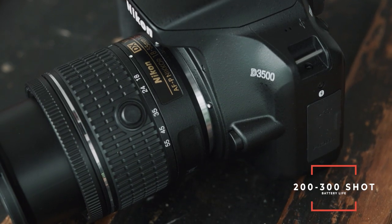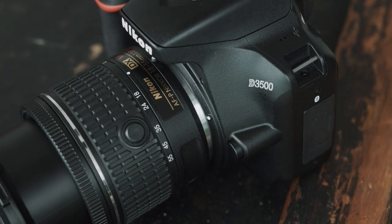The battery life in this camera is pretty decent. You'll generally get about 200 to 300 shots before your battery gets close to dying, so if you want, you could potentially shoot all day with this camera if you're smart with the battery.